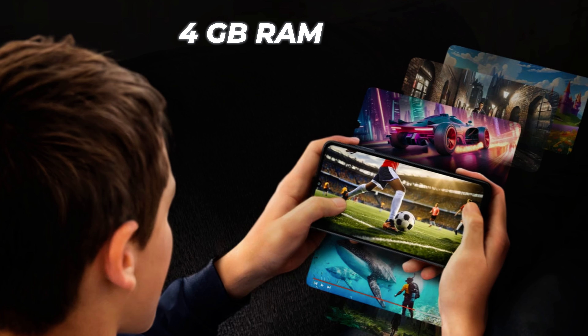On the back you get a 50-megapixel primary camera, but you cannot record 4K videos. There is also a 2-megapixel camera. On the front you get an 8-megapixel selfie camera, and you also get a 3.5 mm audio jack and Bluetooth 5.3 support.